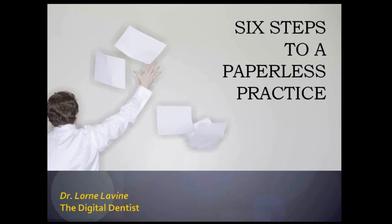Hi, everyone. I'm Alex Nottingham, founder of All Star Dental Academy. Thank you all for coming. Without further ado, we have Dr. Lauren Levine, also known as the Digital Dentist. Dr. Levine is the CEO and founder of the Digital Dentist, a company that focuses on the technology needs of dental practices.